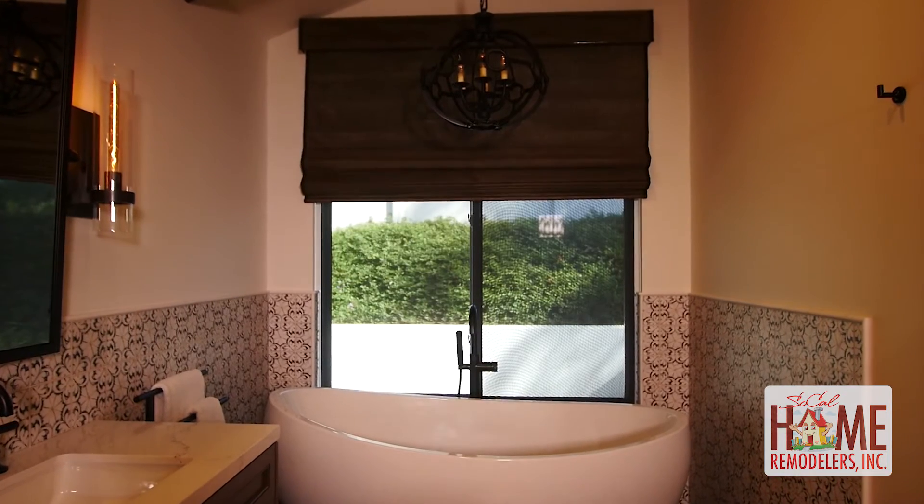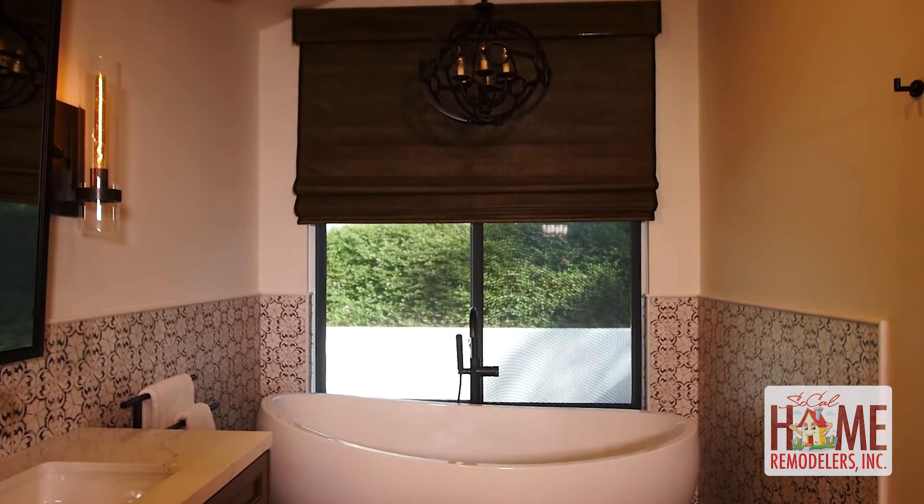We also have a big window in our bathroom and it has an automatic shade on it. I can just at the press of a button close and open my blinds.